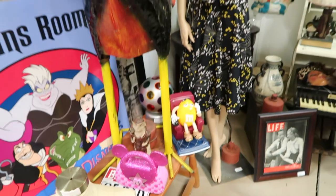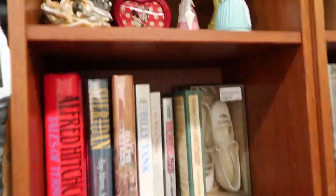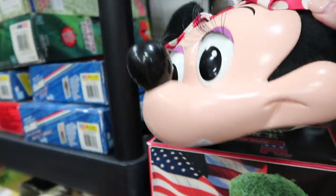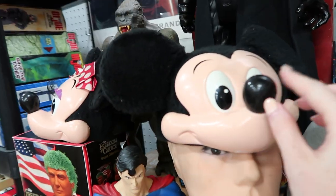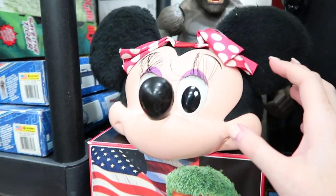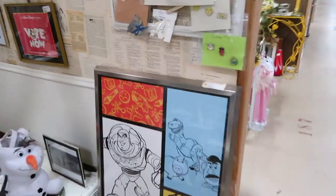The great thing about this flea market is that even though a booth might not be fully Disney-themed, you're bound to find something Disney — like this little mini clock. And how terrifying is this hat? I wouldn't want that on my head. I don't know if Disney would even allow you into the parks with that. They're $65 — they look vintage and really cool, but scary.